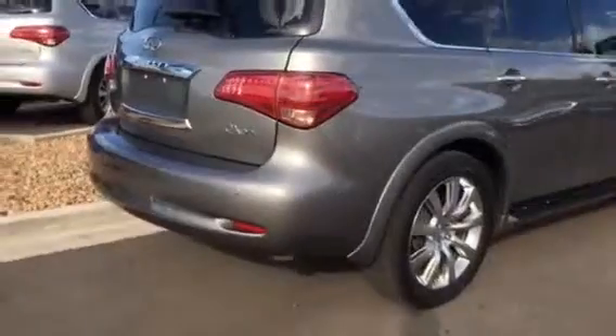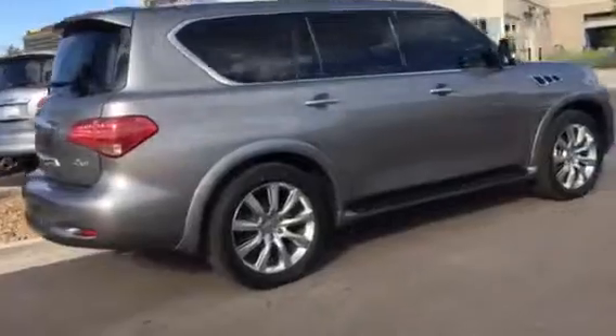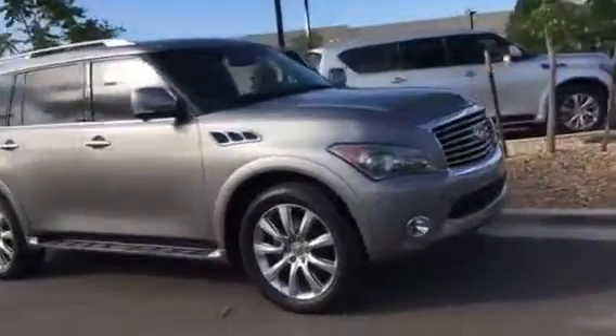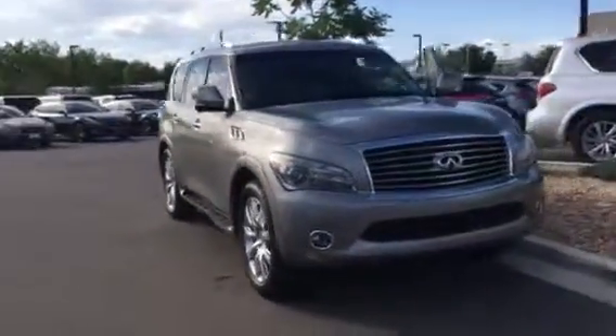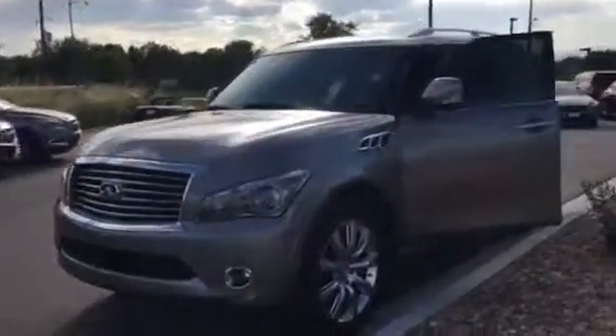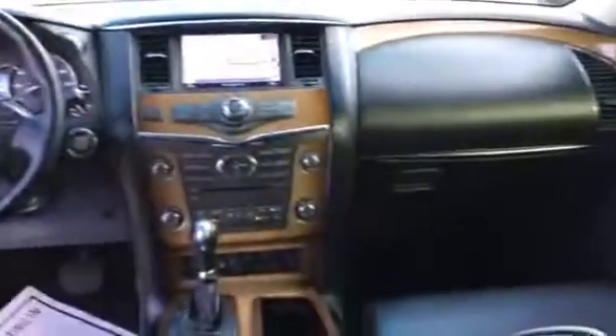All right, I do want to give another view of everything on the car so you can check out the exterior condition. And I also want to give you a full view of the front of the car so you can see what the interior looks like up at the front.